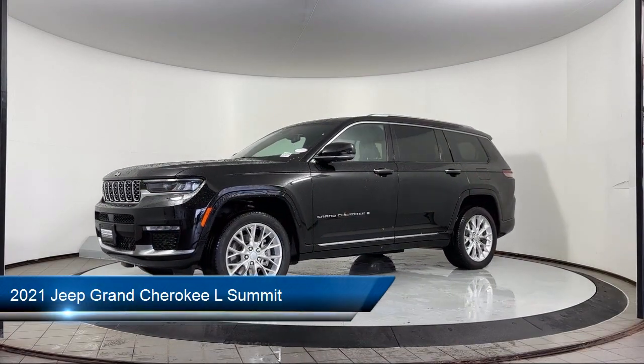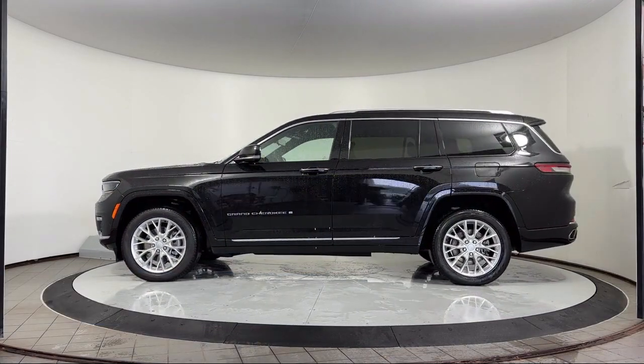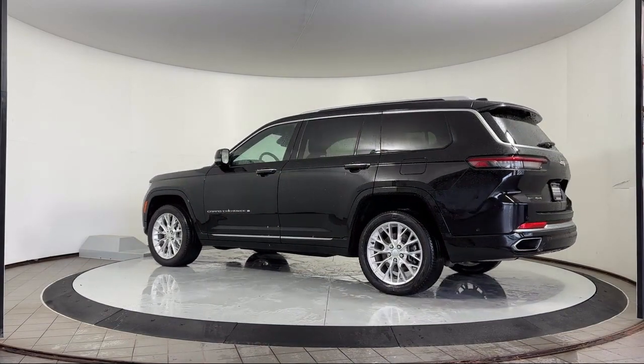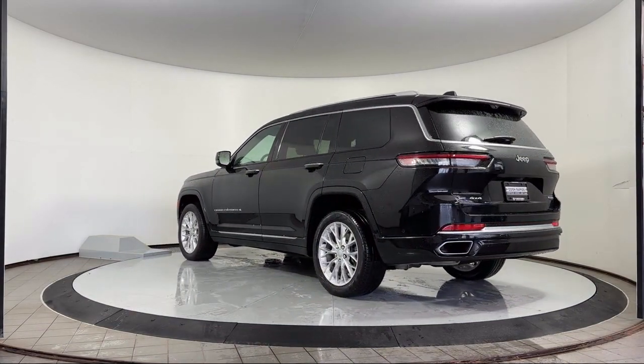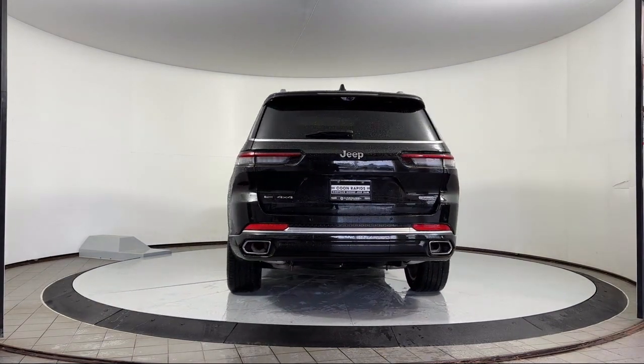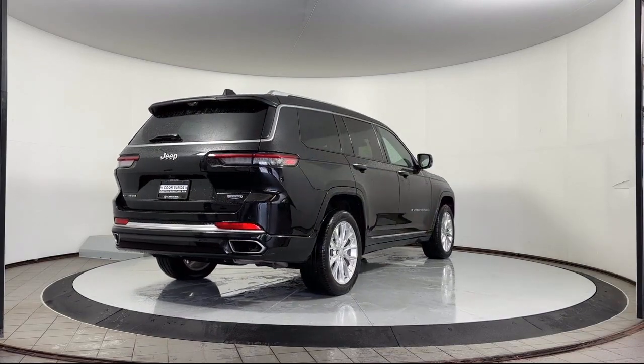It comes equipped with navigation, third row seating, heated steering wheel, wood door panel insert, rear dual zone AC, parking sensors, blind spot alert, Apple CarPlay, heated seats, rain sensitive windshield wipers, and has less than 25,000 miles on the odometer.